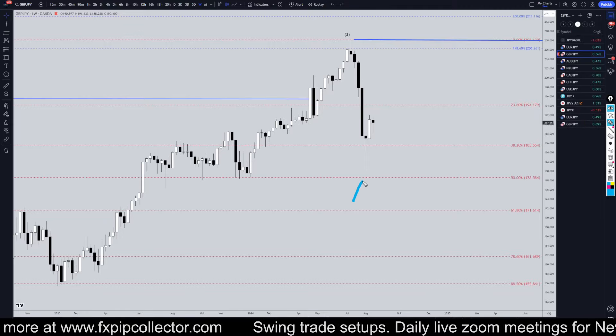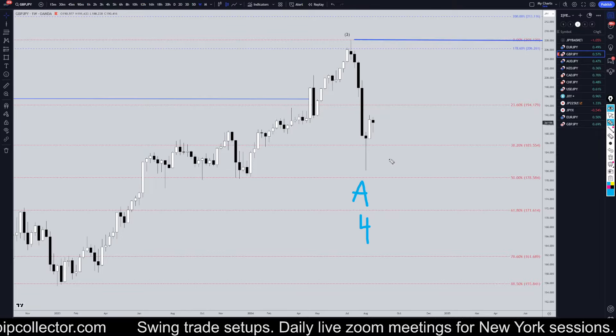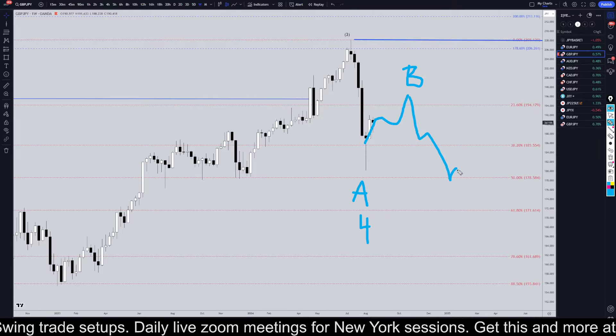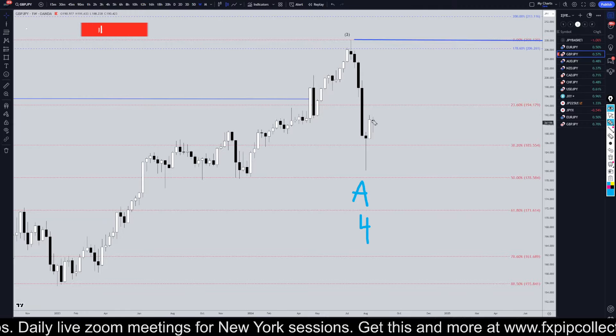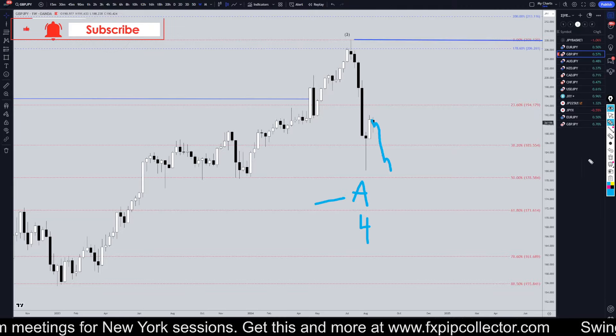Taking it down to the weekly time frame, I definitely think this is a wave A of wave four. Whether or not it's over is still debatable — it could possibly already be in wave B and then later on go down for wave C. I'm still not really convinced about that; I honestly still think there is a possibility that it might drift down again to finish off the wave A of wave four.